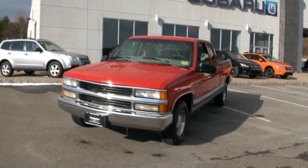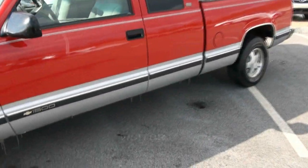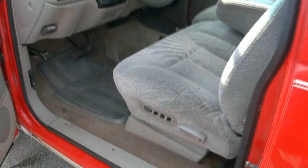1997 Chevrolet Silverado 1500 series. I have to say, this thing is in great shape. Definitely bright red, and it has a little bit of rust on the bottom. But it is getting up there in years.